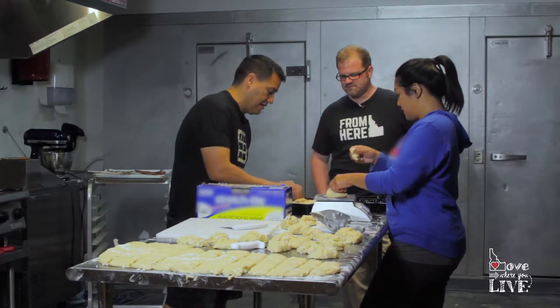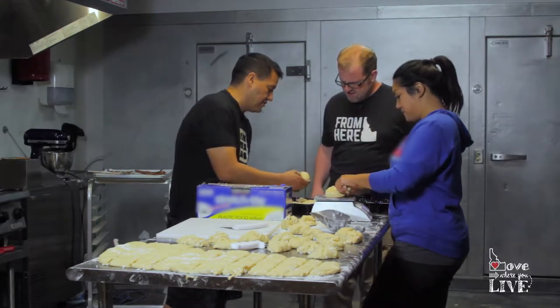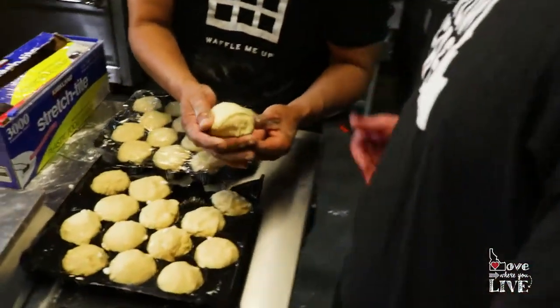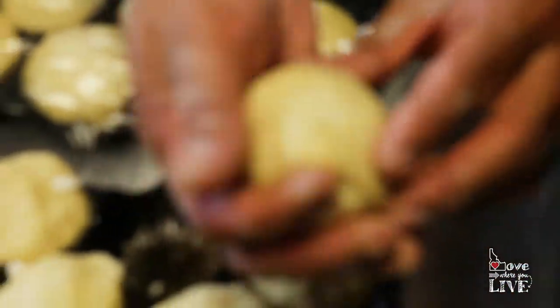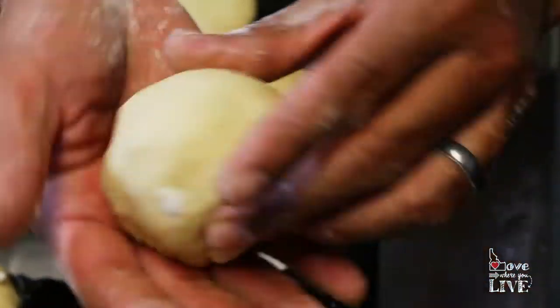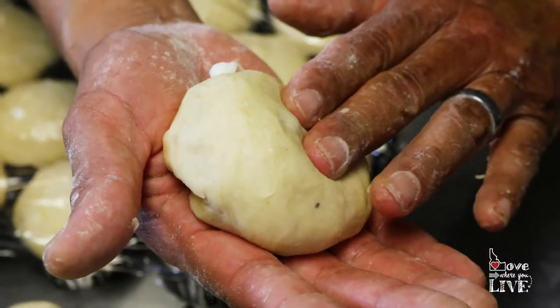Look how silky that dough looks. The best way I can describe it is it's like butter — silky and smooth, silky and whole together. This is like a perfect dough ball right here, which explains why they taste so good.